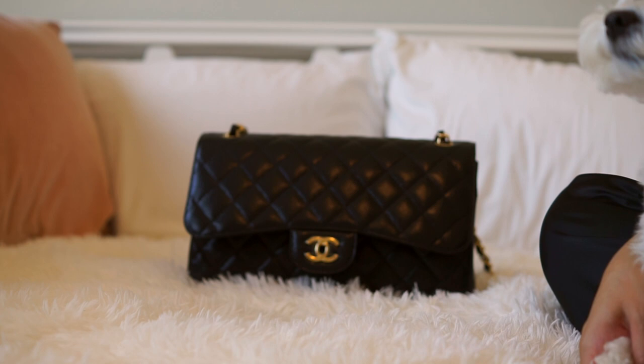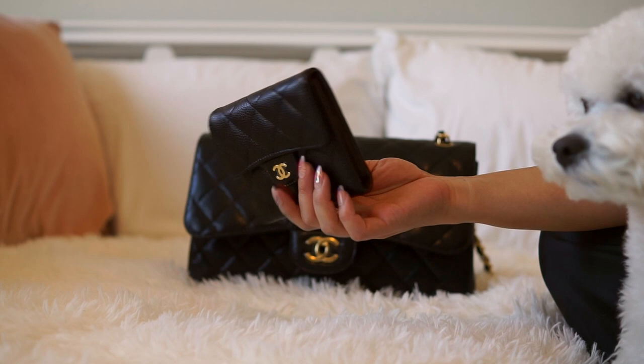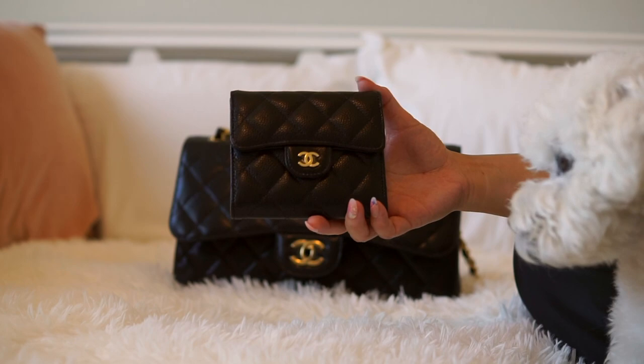The next item I'm putting in my bag is new and I'm so excited for it. It is the Chanel Classic Flap wallet — it matches this bag pretty much exactly. It's like a mini version of the bag.